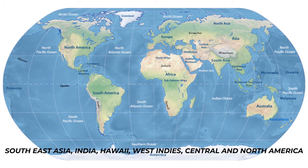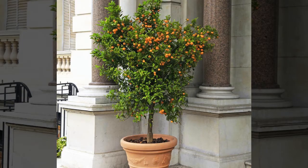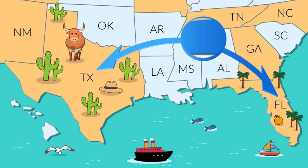West Indies, Central and North America, where it acquired the name Acid Orange as it resembles an orange. It is a common ornamental potted tree in Hawaii, the Bahamas, some islands of the West Indies and parts of Central America. Dr. David Fairchild introduced it into Florida from Panama in 1899 and it quickly became popular in Florida and Texas as well.